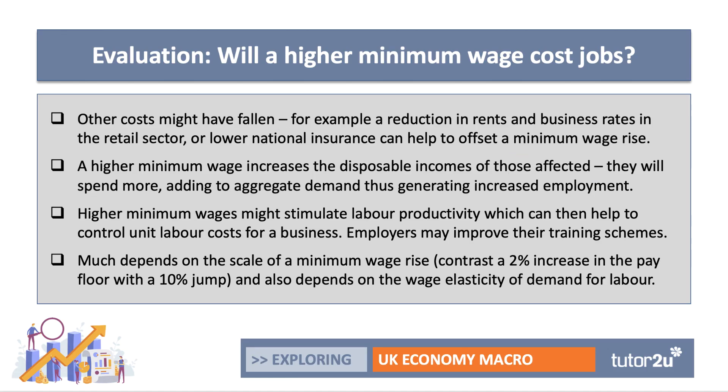However, evaluation is a critical higher-order skill. Here are four evaluation points worth thinking about. The first is that other costs might have fallen — we drop the ceteris paribus assumption. For example, the rents that businesses pay or business rates might have fallen, particularly in retail. The government might have cut national insurance paid by employers. So there might be a compensating reduction in costs to help offset a minimum wage increase.